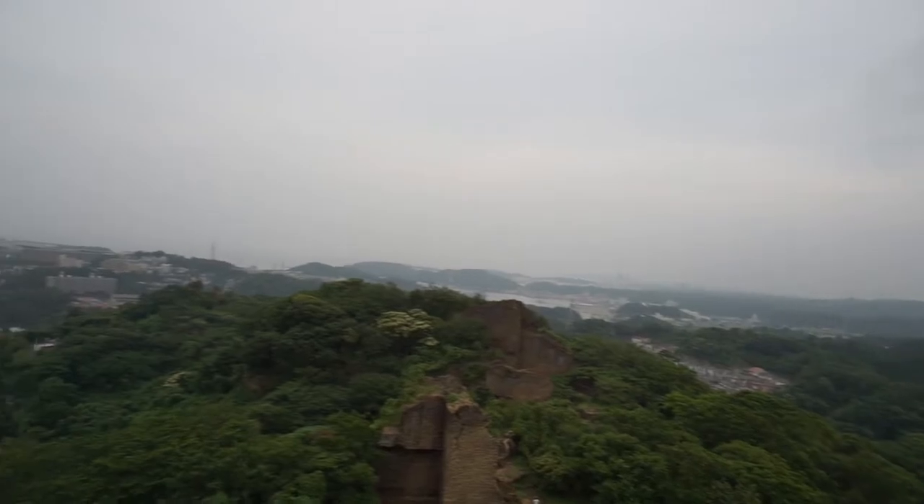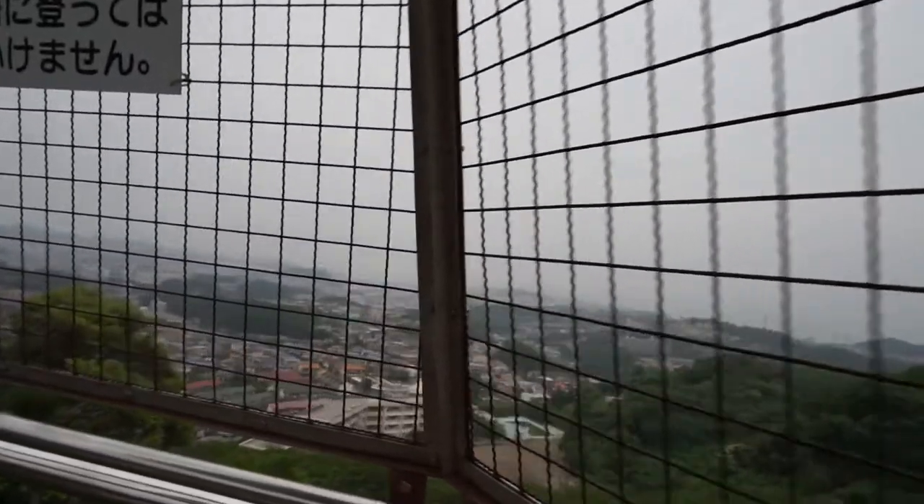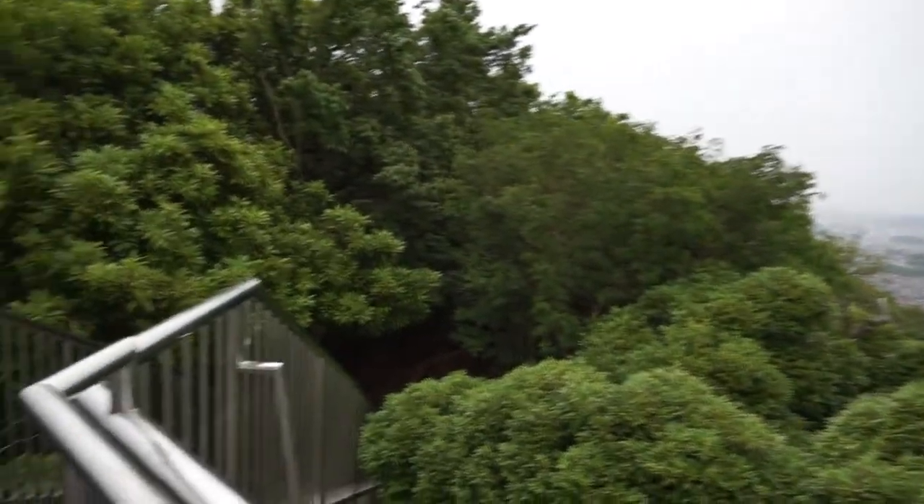It's been pretty cool. You got this little net here, so I apologize for that, but you guys can still see the city down there. It's pretty cool. And that's the little path that we came up.